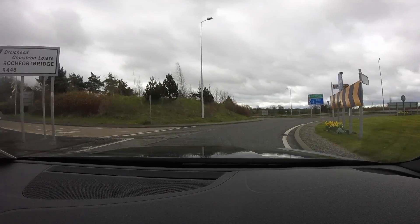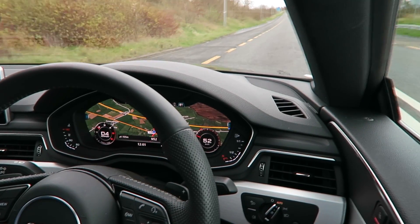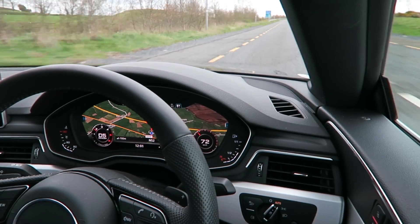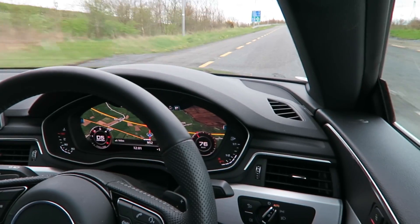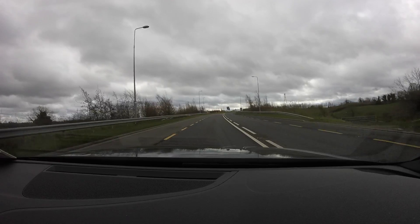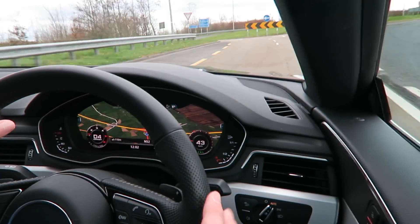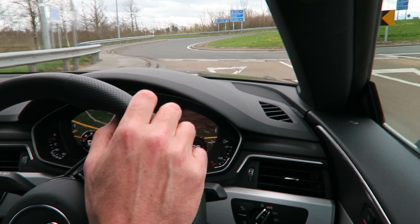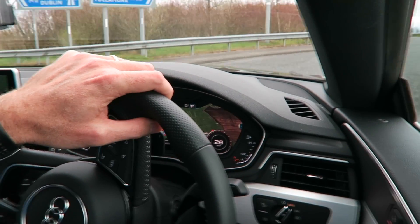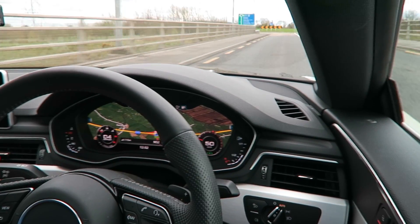We're exiting the roundabout into an 80 kilometer an hour zone and the car respects that, starting to accelerate up to 80. Now there's another series of roundabouts ahead — no cars in front, nothing at all. This could get very risky if it doesn't respond. But it's slowing — I can feel the brakes come on. It doesn't know what junction I'm going to pick, and it's going straight through, slowing to 26... 28... 30... 31 kilometers an hour. It knows I've left that roundabout.